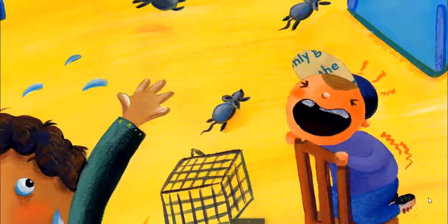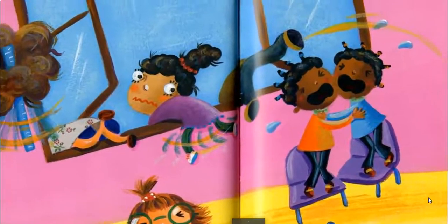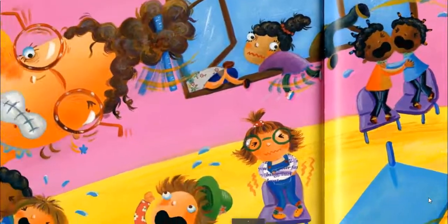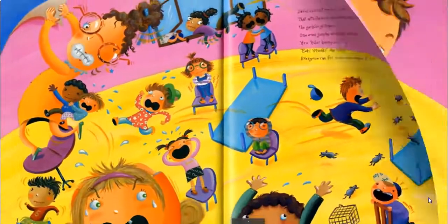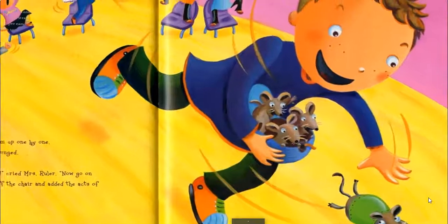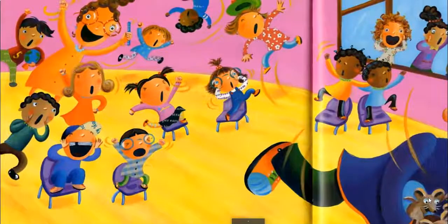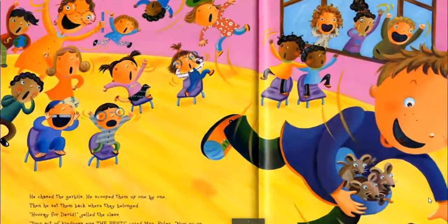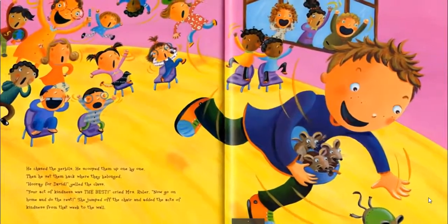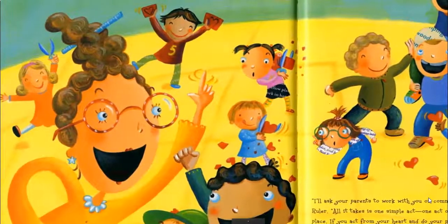David didn't have to think for too long. That afternoon, when Caitlin was cleaning the gerbil's cage, the gerbils got loose — one even jumped to the window ledge. Mrs. Ruler hopped on a chair. 'Eek! Squeak!' Everyone ran for cover — everyone but David. He chased the gerbils, scooped them up one by one, then set them back where they belonged. 'Hooray for David! Your act of kindness was the best. Now go on home and do the rest.' She jumped off the chair and added the acts of kindness from that week to the wall. Mrs. Ruler and the class counted up all the hearts. By now, the class had done 70 acts of kindness.